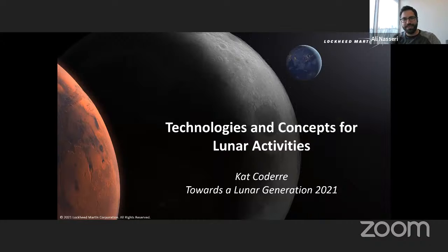Welcome everyone to day six of the Towards a Lunar Generation workshop. Today we have Cat Coder and Scott Rowan with us from Lockheed Martin, and they're going to talk about some of the technologies that will be used for a potentially future moon village. Cat, Scott, the floor is yours.